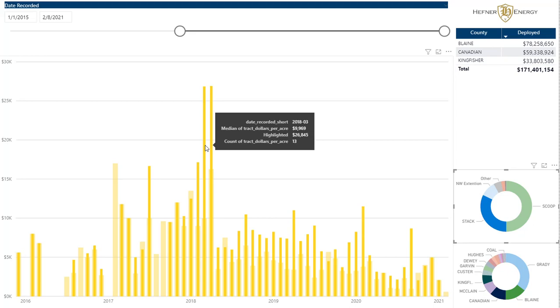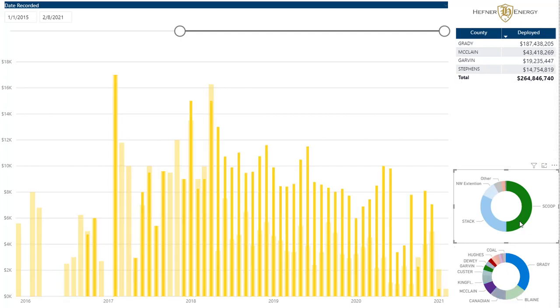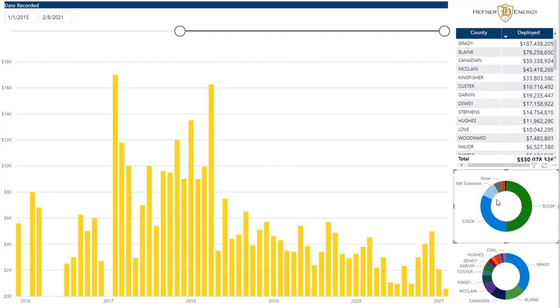My hunch is that that was due to the spending habits of Riverstone-backed Teton Range. In the SCOOP, a lot of this was driven not by private equity as much — a lot of it being driven by Continental Resources and LongPoint Minerals. Anyway, you get these more and more granular views.